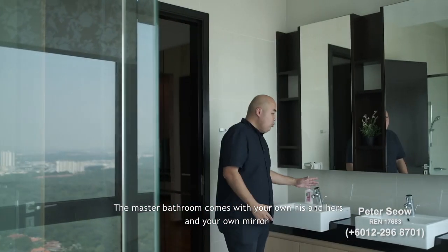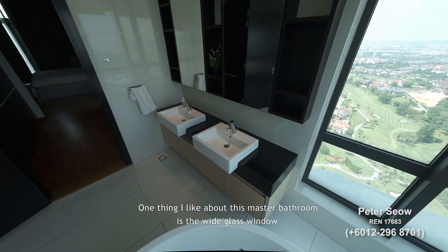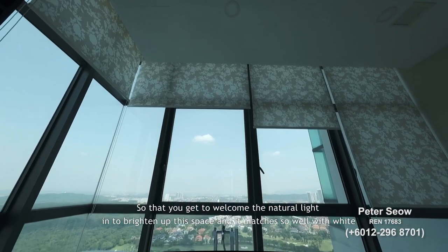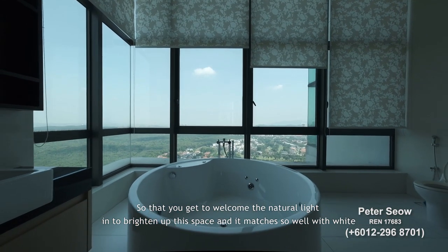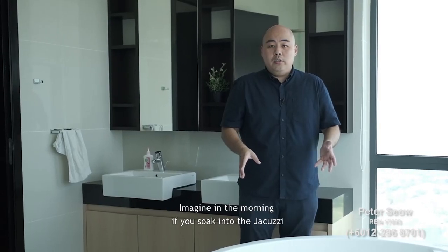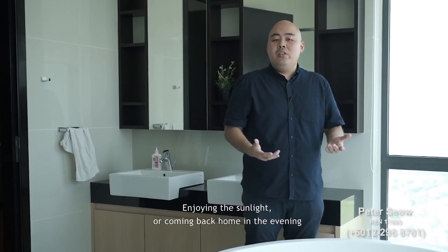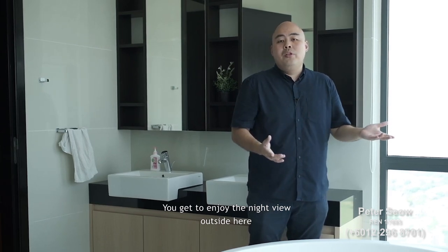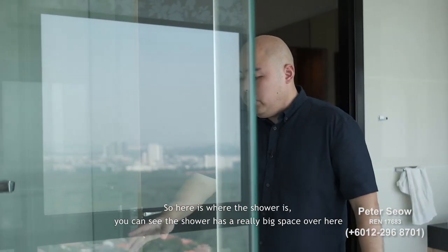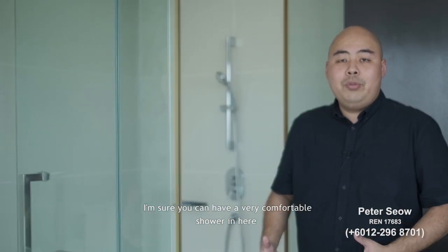The master bathroom comes with his-and-hers sinks and mirrors. Most of the color scheme is white, and a frosted glass window welcomes natural light to brighten the space beautifully. At the center is a jacuzzi — imagine soaking in it in the morning with sunlight, or enjoying the night view in the evening. The shower area also has a really generous amount of space for a very comfortable shower.